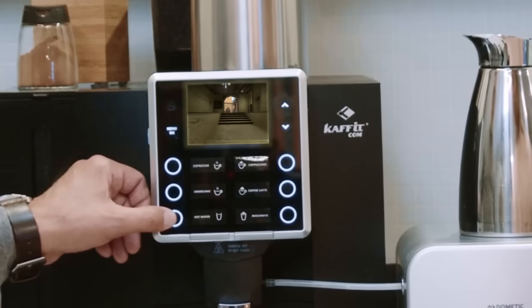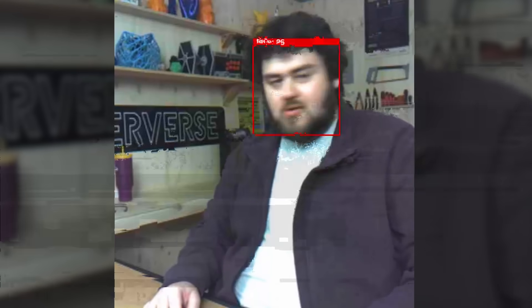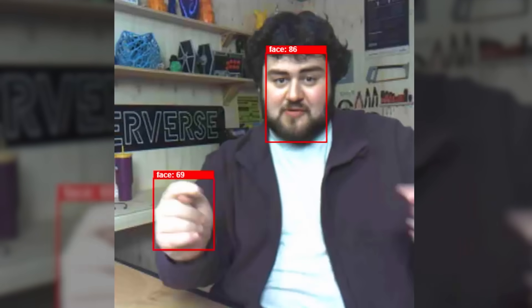Real-time YOLO object detection running on microcontroller hardware. It sounds like asking your coffee maker to boot up a game on Counter-Strike or something, right? Well, this is YOLO running on microcontroller hardware, in case that wasn't clear.